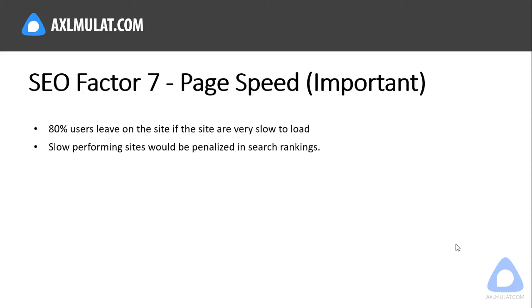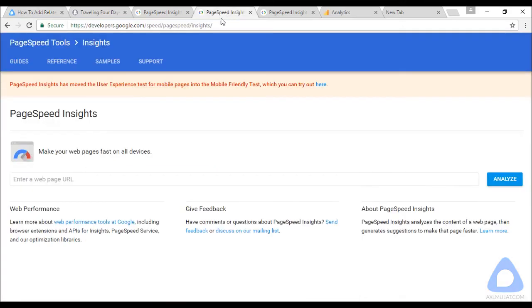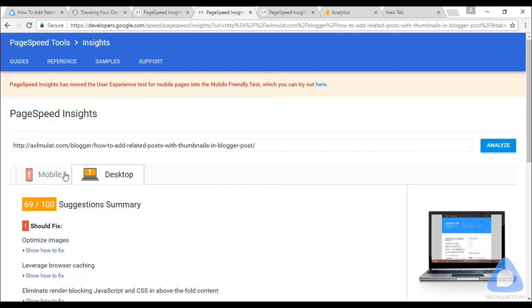Let me show you my website speed — we will test both the home page and post page using the PageSpeed Insights tool. I'll copy the post page URL and analyze it. My website speed is not extremely fast but it's fairly good. The result shows mobile is 58 and desktop is 69, with some issues to be fixed. My bounce rate is very low — let me show you my Google Analytics.